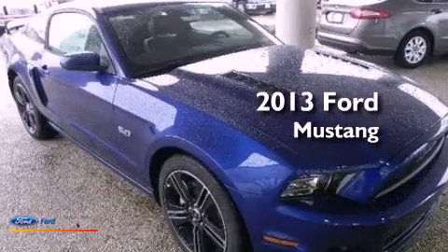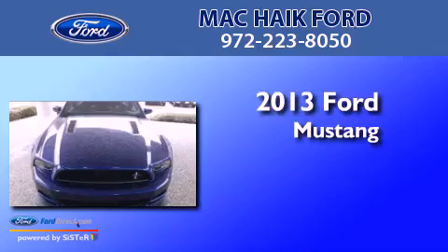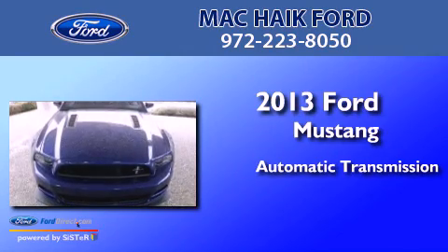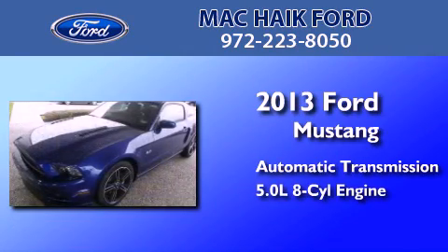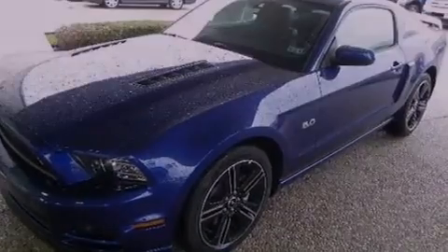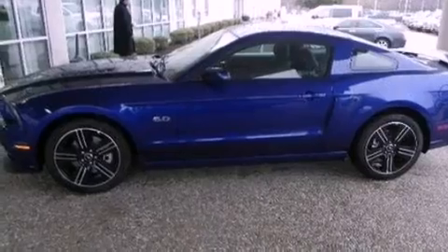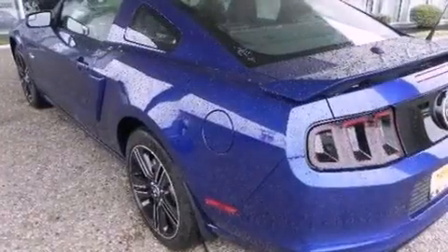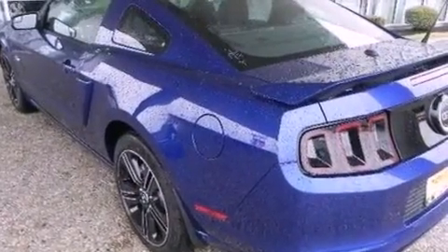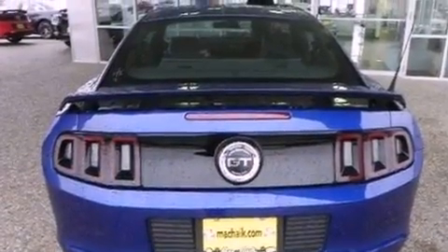This is a brand new 2013 Ford Mustang. This car has an automatic transmission and a 5.0 liter V8. Its top features include a multi-link rear suspension, a navigation system, traction control and stability control systems, high-intensity headlights, a premium audio system, commercial-free satellite radio, and a tire pressure monitoring system.